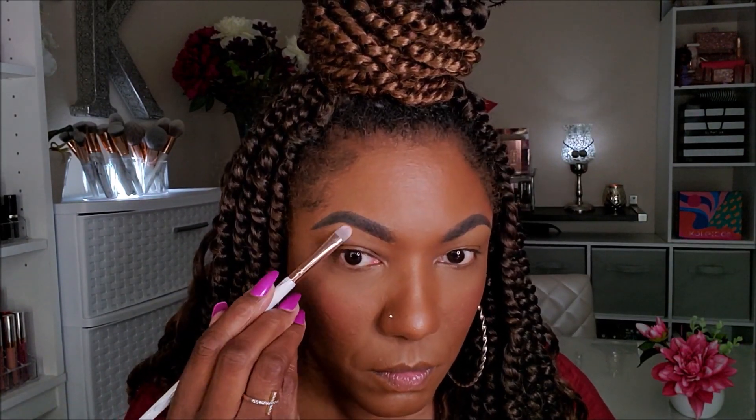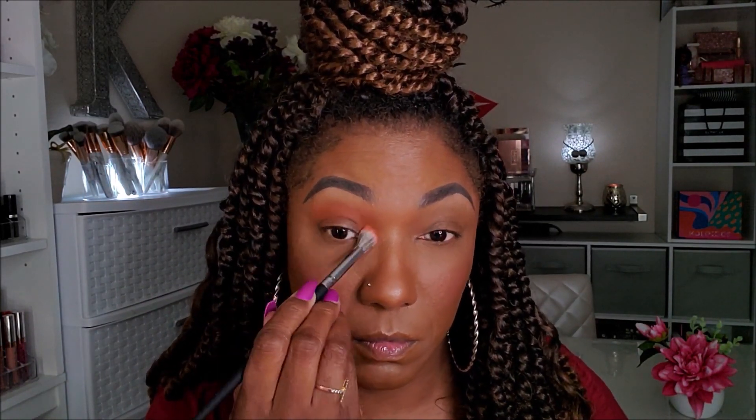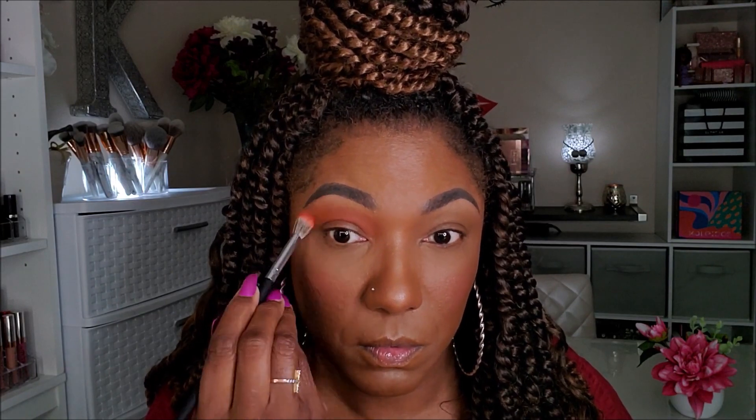I'm going to start with my brow bone today — going into Soothe the matte shadow and just placing a tiny bit of that just beneath my brow bone. Next, I want to go into Story the matte shade and just place that throughout my crease. Now, these mattes are pretty soft and I am getting some kickup in the pan. Very pretty. I love these type of shadows because they build up nicely and they blend out easily. Very nice.